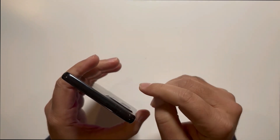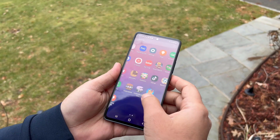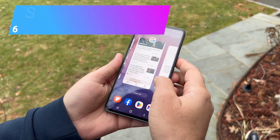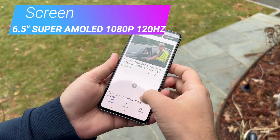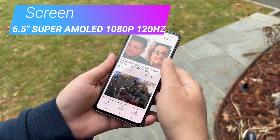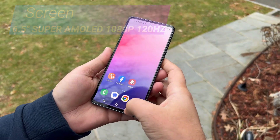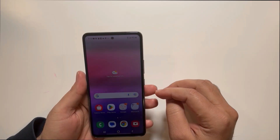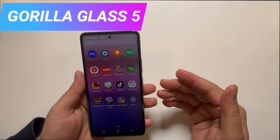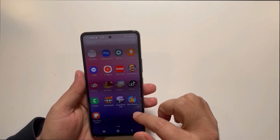The A53 5G has a decent display — it's a Super AMOLED 6.5-inch with 1080p resolution. It's pretty fast and doesn't lose quality when you swipe the screen fast or do multitasking, because it has a high 120Hz refresh rate. Gorilla Glass 5 screen protection makes it strong, but it's always good to have a screen protector on it as dual protection.